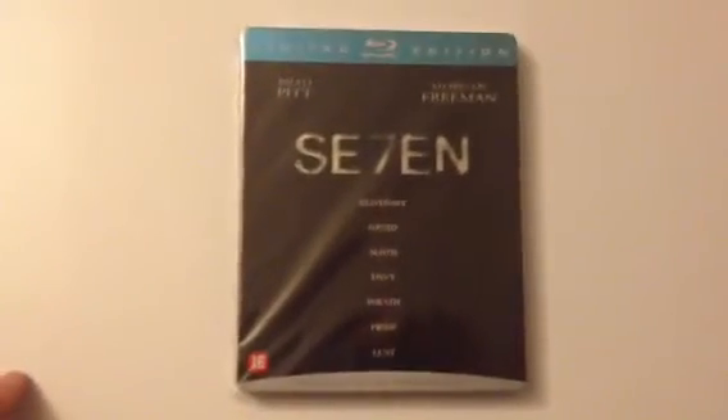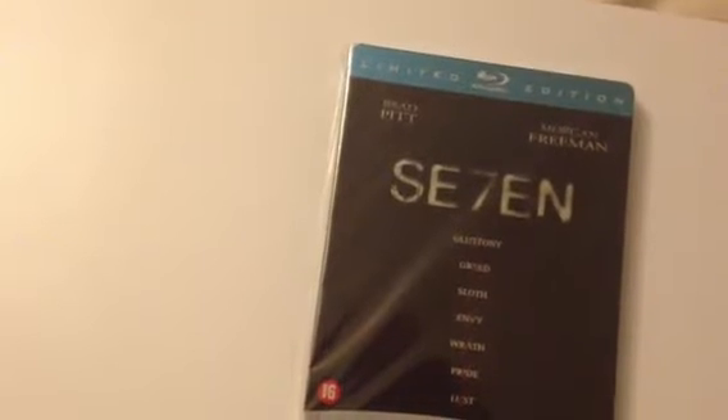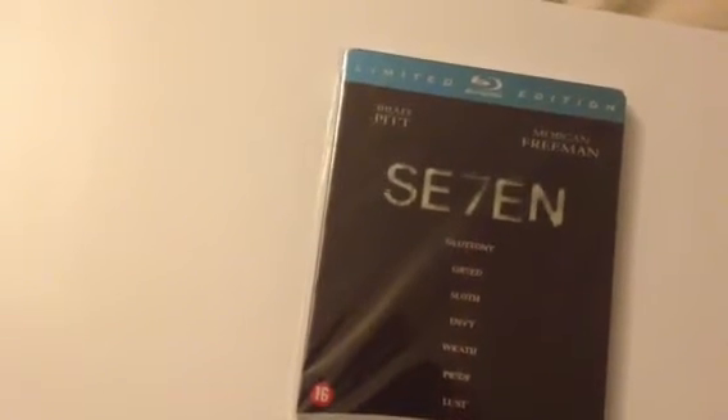The German release of Seven. Again, same as some of the others I've got — like My Bloody Valentine, it says limited edition but there's nothing on it at all. I found this cheap, so that's fine.